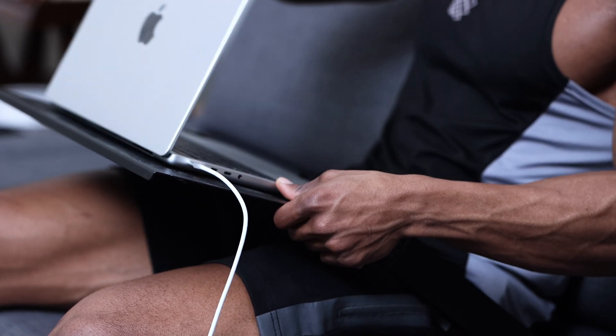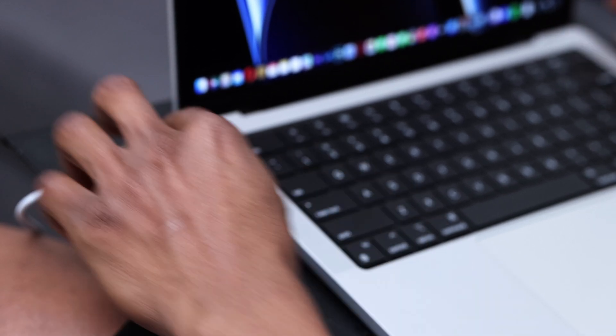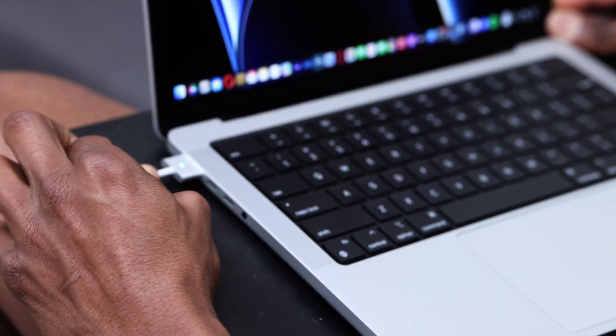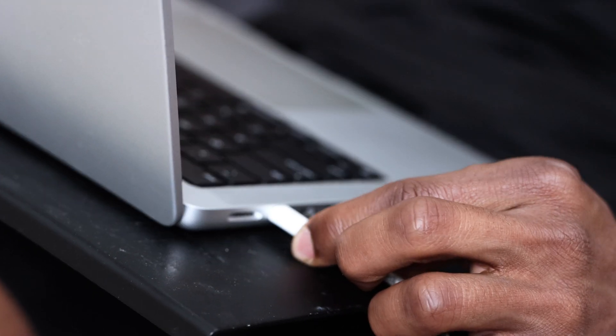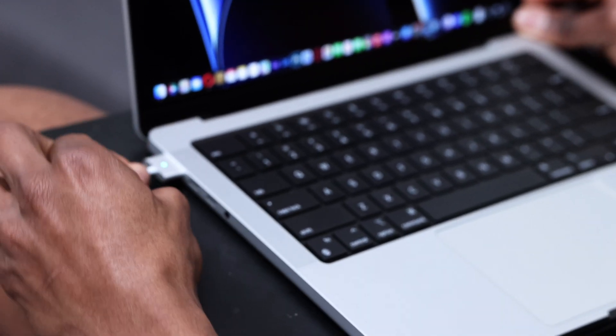I'm in love with MagSafe 3 because honestly it's extremely secure. It sticks right on and it's hard to disconnect. That's one problem I faced a lot with my 2017 MacBook Pro that used only USB-C to charge — it would disconnect a lot. Sometimes my laptop would just be dead and I didn't know about it. The MagSafe 3 is awesome. That magnetic hold is unreal.